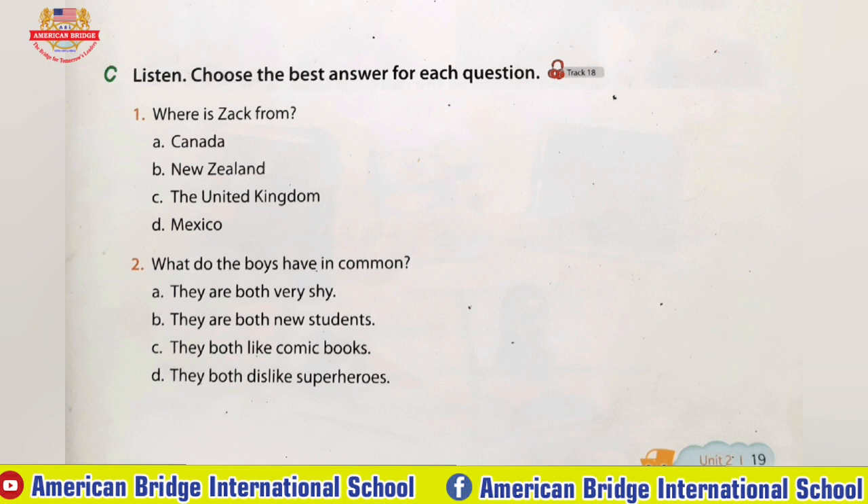He reads superhero comic books during lunchtime. I love to read comic books too. And I just bought a new superhero video game. That's something we have in common.